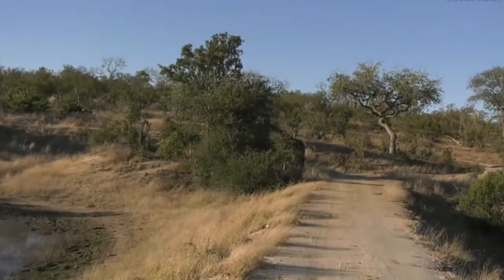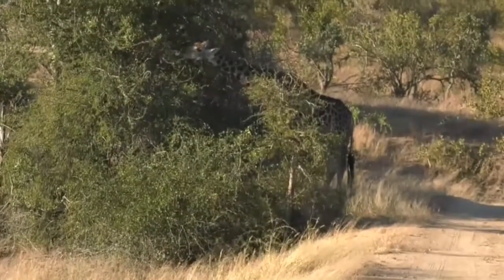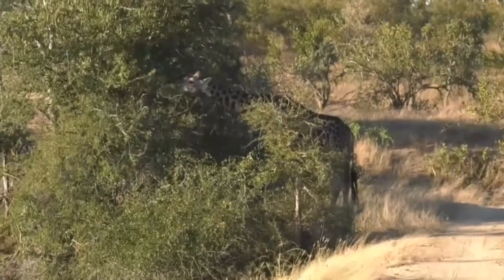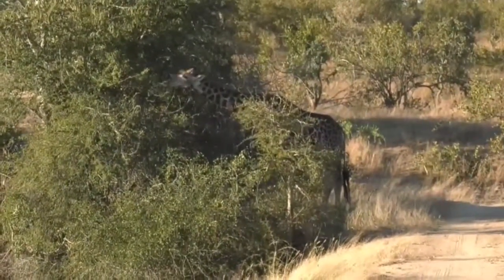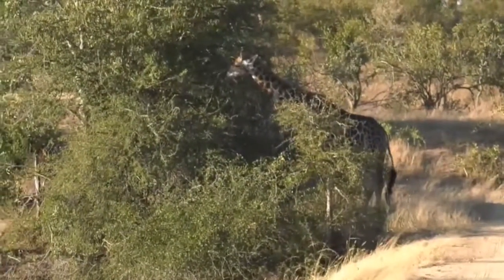I've been looking for you for like two days now. I'm sure this is the one that we've been seeing all the tracks all around, moving around the dam and then going all the way up to Biffle's Hook and then coming all the way down. Very happy to see you. Let's see if you're that mystery giraffe that's missing one eye.